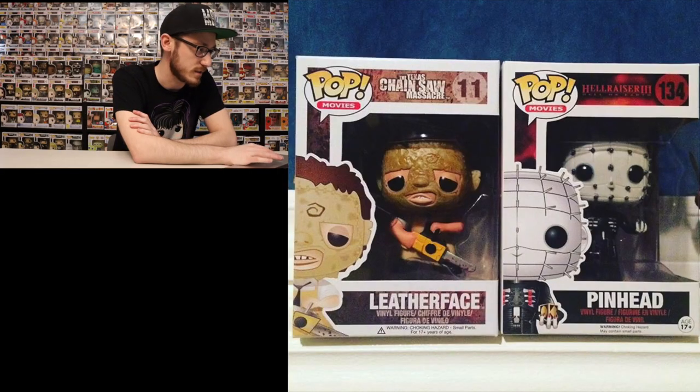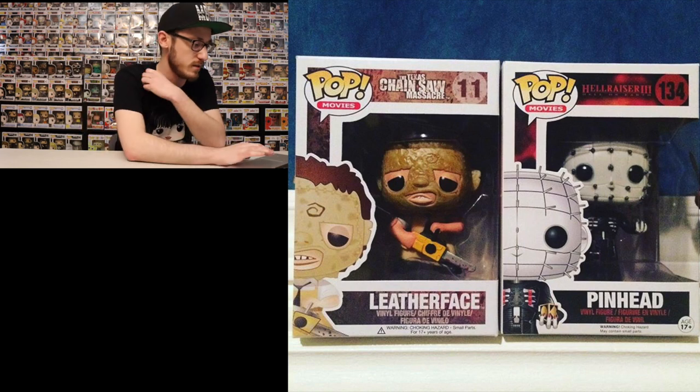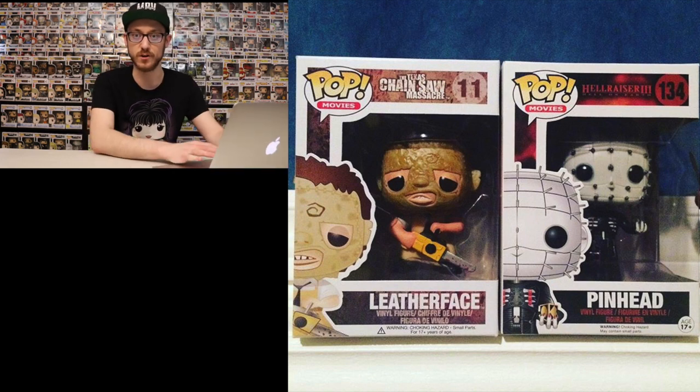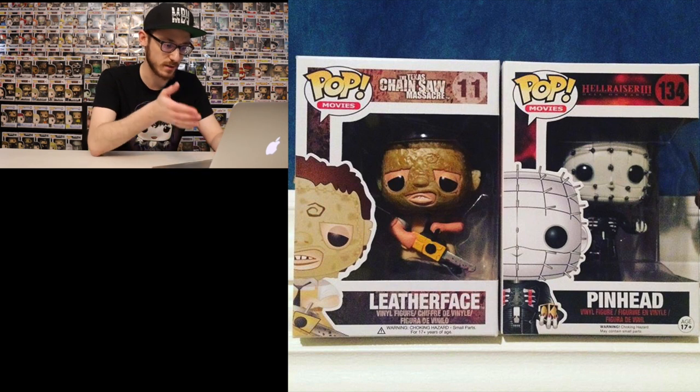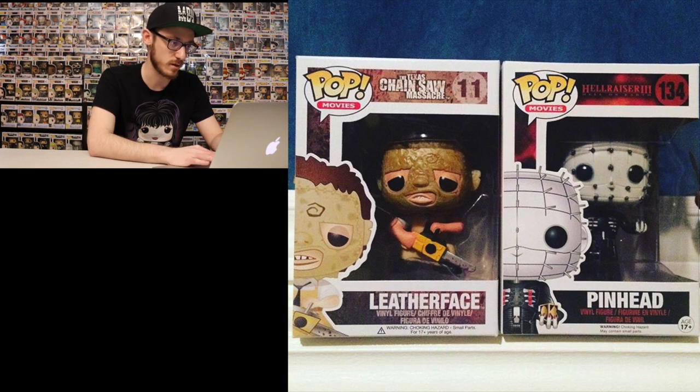We're going to take it all the way back to 2016, when I bought my first two Funko Pops. Here we got Leatherface and Pinhead — I got them in like October of 2016. I still have these, of course. I think Leatherface is going for roughly $40 right now, so not bad. Great condition, great pop. These are the first two that I got.